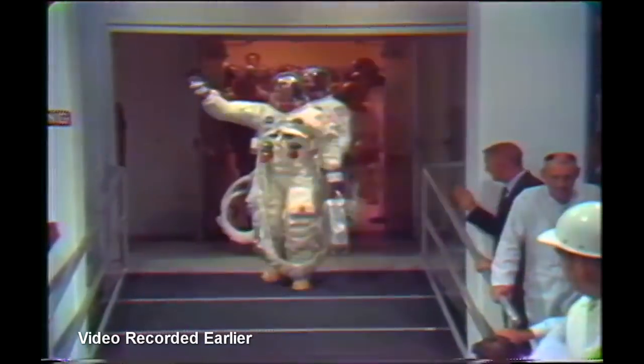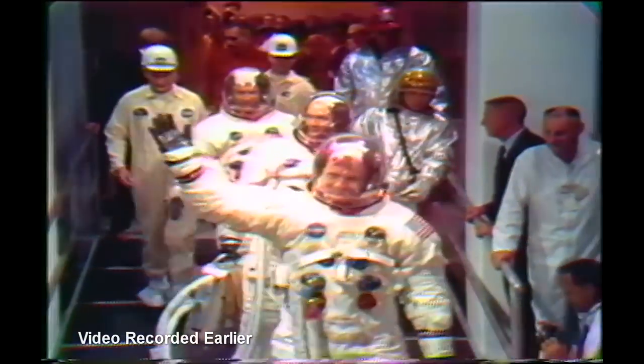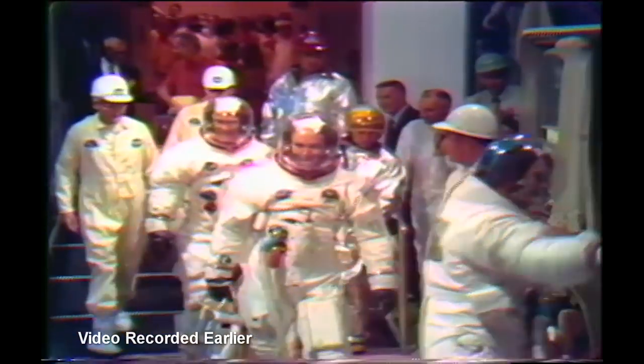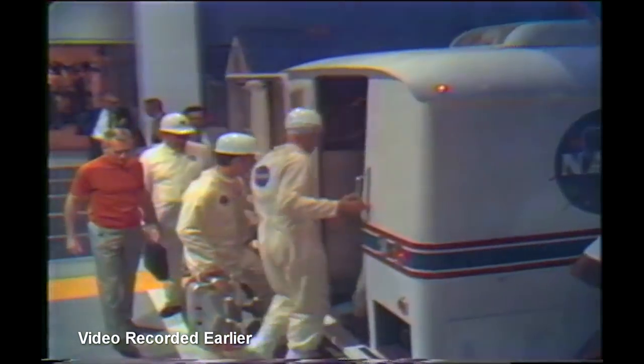This is Apollo Saturn launch control, T minus 2 hours 40 minutes 40 seconds and counting. At this time, the prime crew for Apollo 11 has boarded the high-speed elevator from inside the A-level in the mobile launcher, which is the second level inside the launcher. This is a high-speed elevator, 600 feet per minute, which will carry them to the 320-foot level, the spacecraft level. Shortly, we'll expect astronauts Neil Armstrong and Michael Collins to come across Swing Arm 9, the Apollo access arm, and proceed to the White Room and stand by to board the spacecraft.